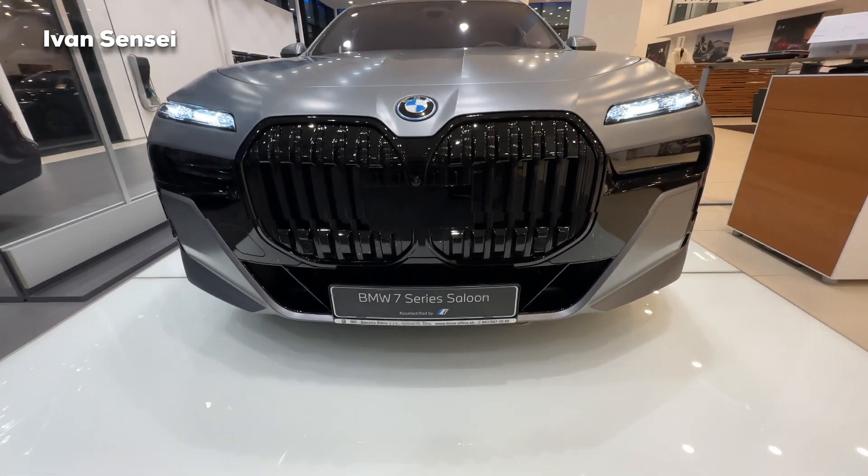These are 21-inch M aerodynamic jet black wheels, 255/40 R21, and the whole car has the M Sport package. You can see the M logo on the front fender and also the automatic doors which we'll check out shortly. The car has a three-box design as a classical sedan. Taking a closer look at the rear, we have two very horizontal tail lamps that look quite nice from the back.